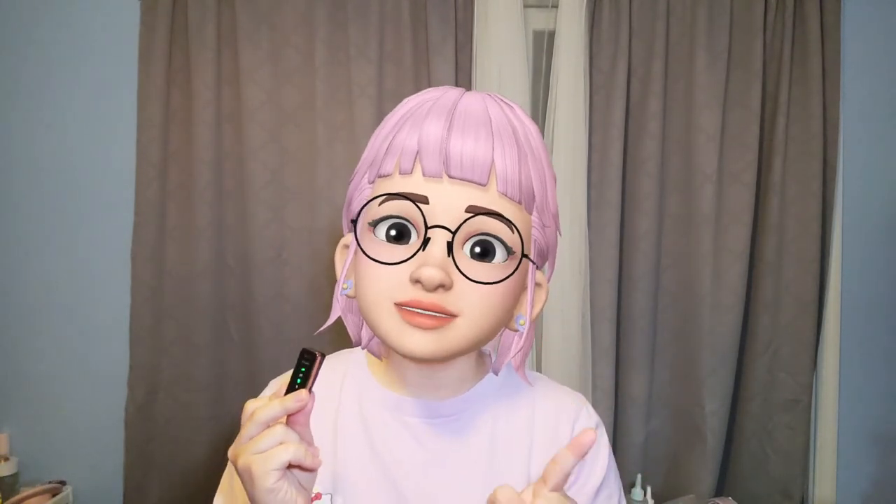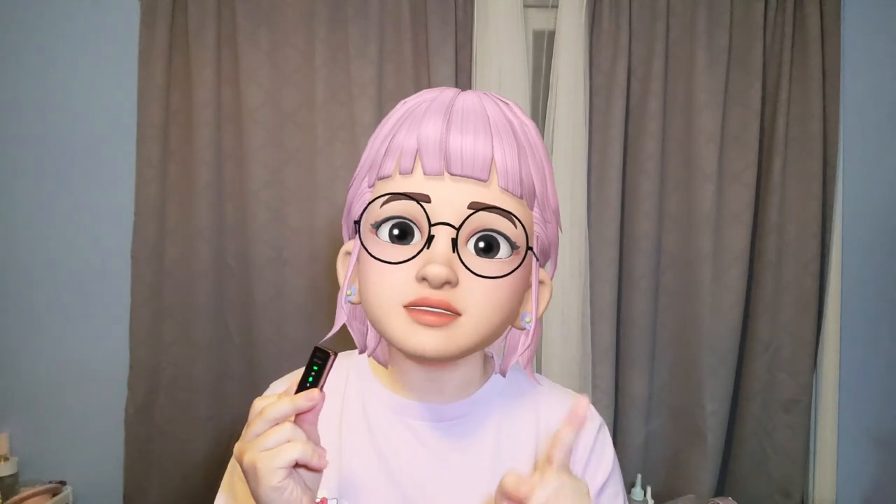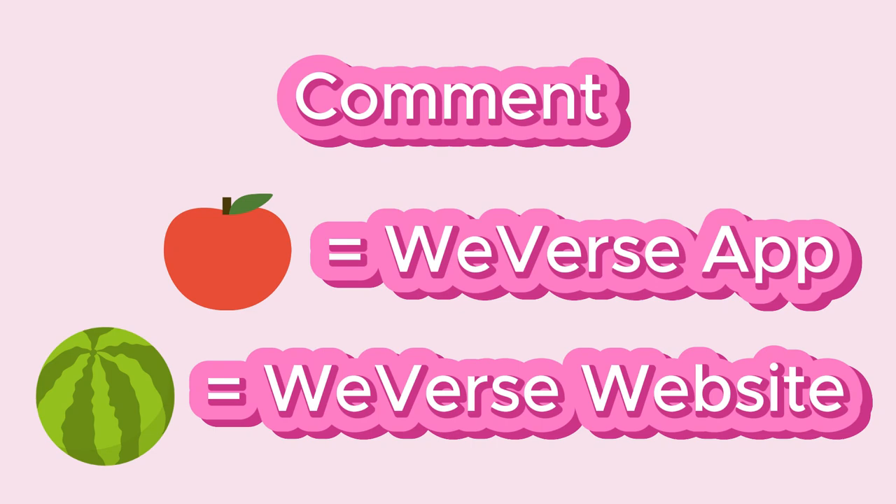Other than the Weaver's app, there's actually another way you can buy Weaver's Jelly and no one is talking about it — and that is on the Weaver's website. But let's have a fun little game before I actually reveal the answers. Do you think it is cheaper to buy Weaver's Jelly on the Weaver's app or on the Weaver's website? Put your guess in the comments down below.